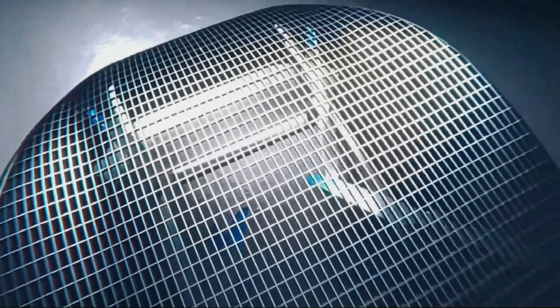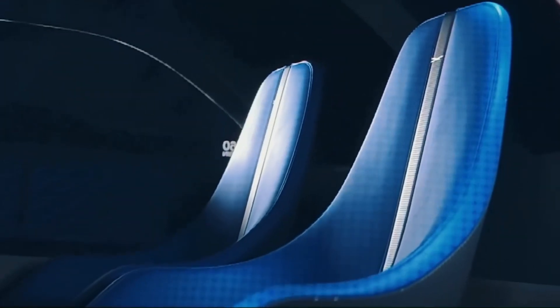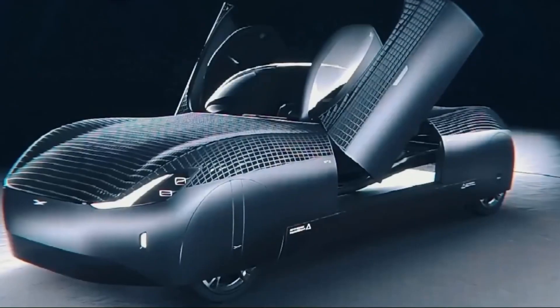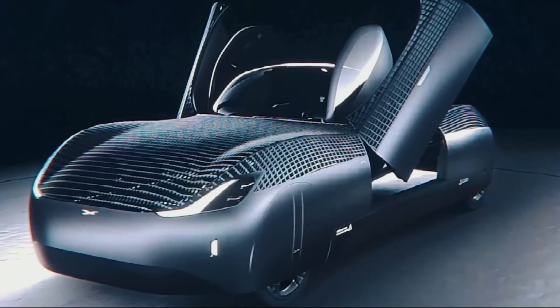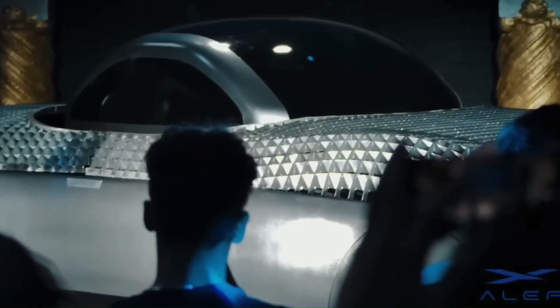The Model A has a range of 150 miles on a single charge and can seat two people. It is a major breakthrough in the development of flying cars and could have a significant impact on the way we travel, making commuting faster and easier while also helping to reduce traffic congestion.